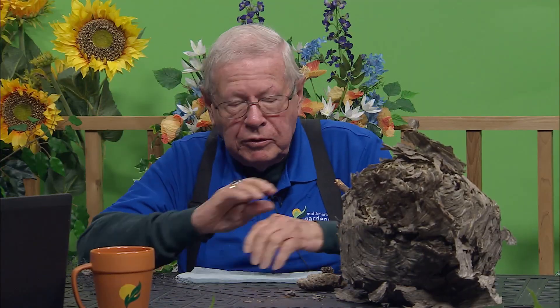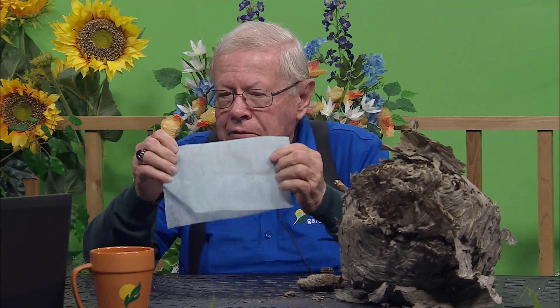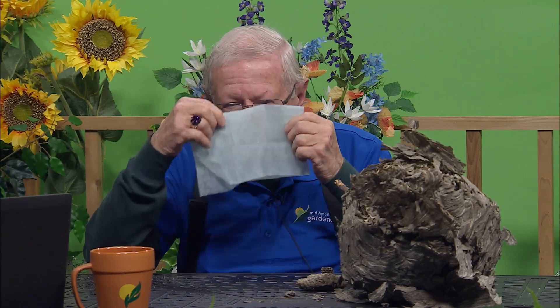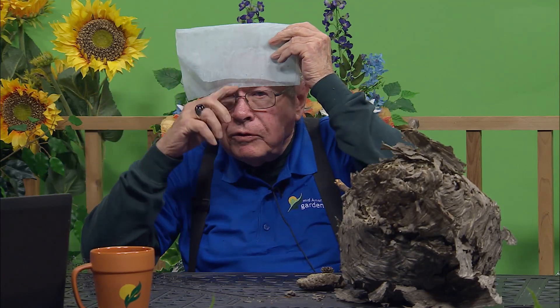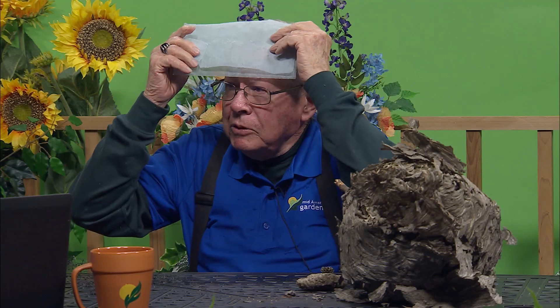Dr. Bob Novak, the late Dr. Bob Novak, was in our department and he said, 'All you've got to do is go get a dryer cloth — like what you put in the dryer — put that under your hat so it extends out about that far, and it will keep those phorid flies away.' And it's worked perfectly. It makes me wonder if I just took one of those and rubbed it over the dog — it might work! Hey, you never know what might work, and we can report on that when you do it.